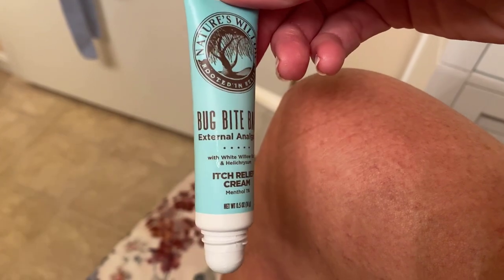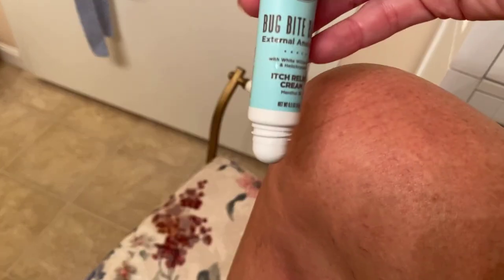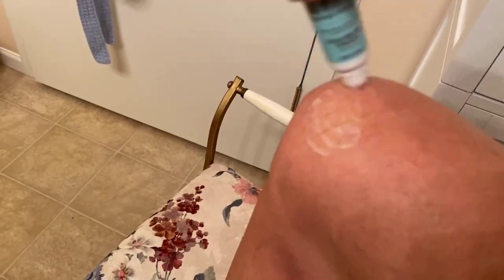Before I tell you about my experience overnight with the patches, I want to tell you a little bit about the Bite Balm. This was the first product I tried, and I tried it on a mosquito bite on my knee of all places. I'm going to take my Bug Bite Balm, do this one-handed, put a little bit here, spread it around with the tube, and it gives me some relief from that bite.